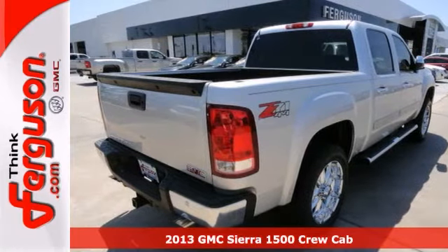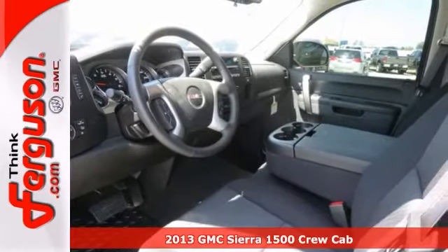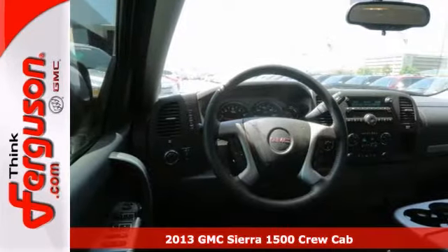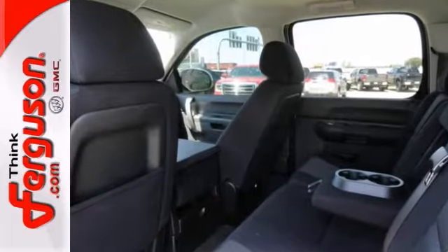If you're looking for reliability, this 2013 GMC Sierra 1500 SLE is the truck for you. When you get behind the wheel, you'll know it's time to get some work done.